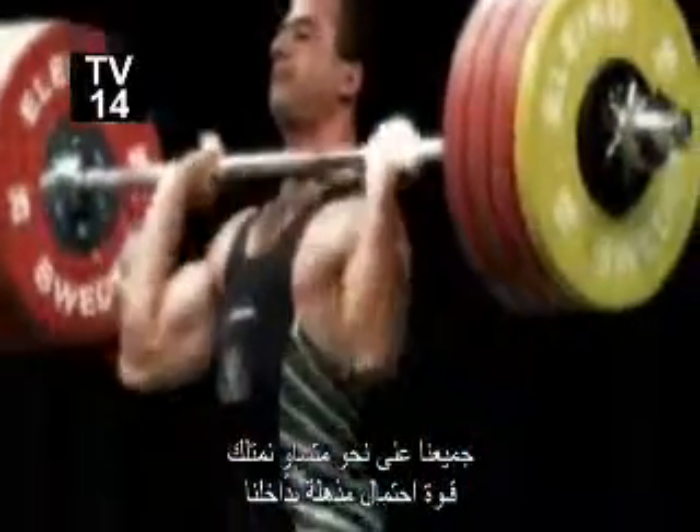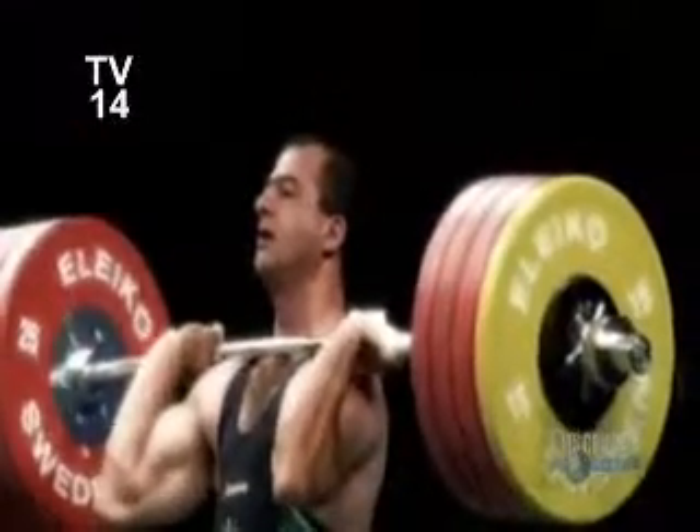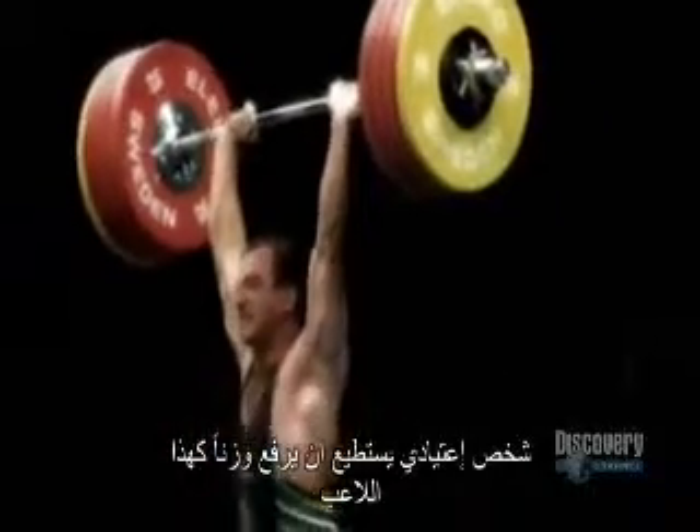We each have incredible strength inside, far more than we know. A normal person can move as much as this guy, but only in a crisis.